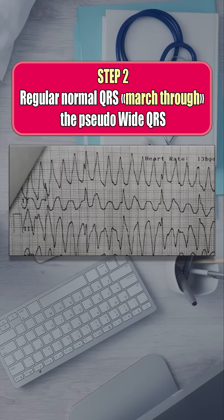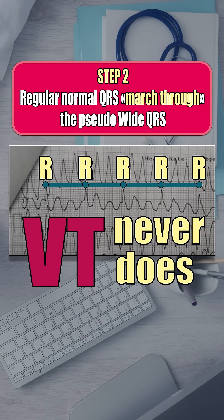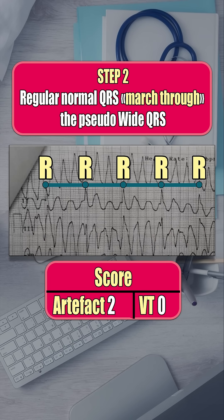Step 2: In artifact, at least one lead always shows normal, regular QRS complexes or R-waves. Real VT never does. Another point for artifact.